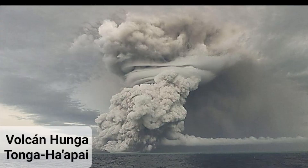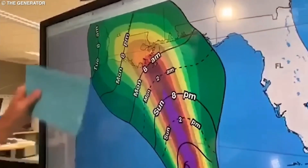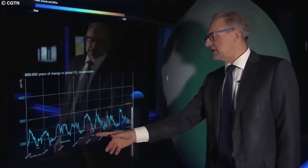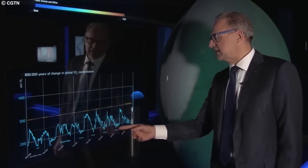The eruption of the Hunga Tonga-Haapai volcano, far away, generated pressure waves that affected the underground chamber. However, this discovery demonstrates the interconnection of the different elements of our planet.